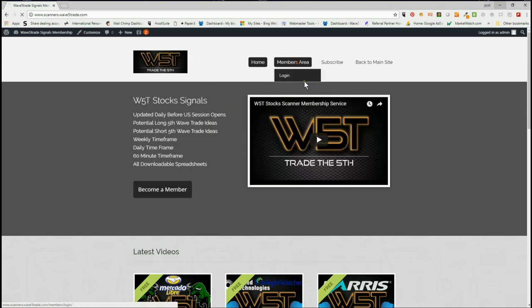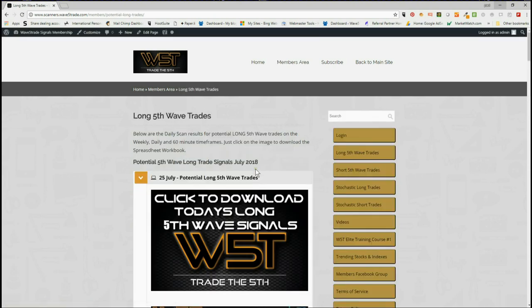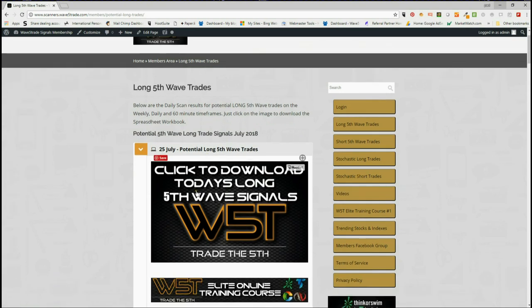Just to remind those that are new to this video, our members get potential long and short fifth wave trades every day on the weekly, the daily, and the 60-minute time frame. We also get stochastic longs and shorts on intraday time frames. The fifth wave of an Elliott Wave sequence is the highest probability move in a trend, and that's what we're looking for.